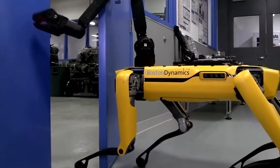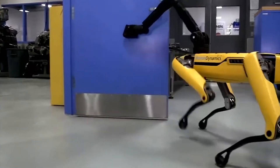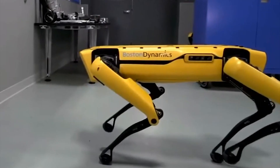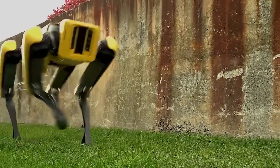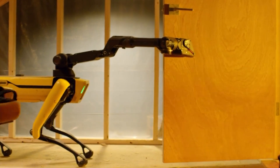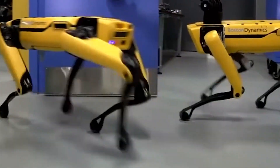The Spot Mini comes with a robotic arm where its head should be and is generally considered a domestic helper. A sleeker second edition without the arm was released earlier this year. There's little detail on what the new robot is designed for, but the more polished design suggests a more consumer-focused purpose. It would be amazing to one day purchase a robotic dog as your own pet capable of all kinds of tricks.